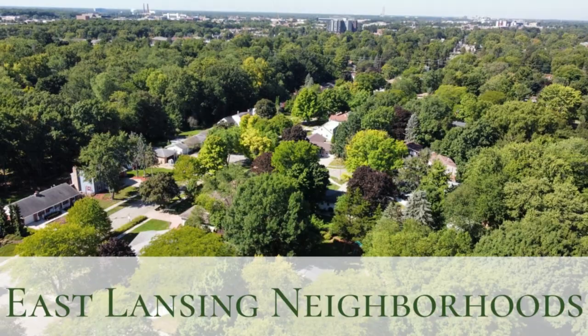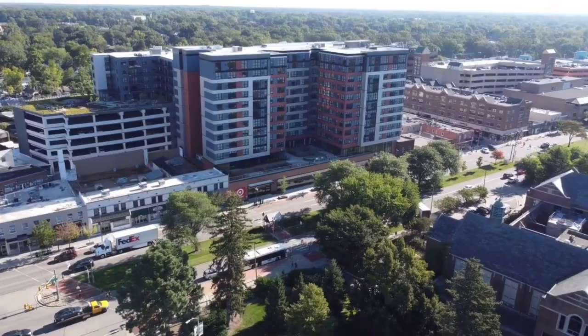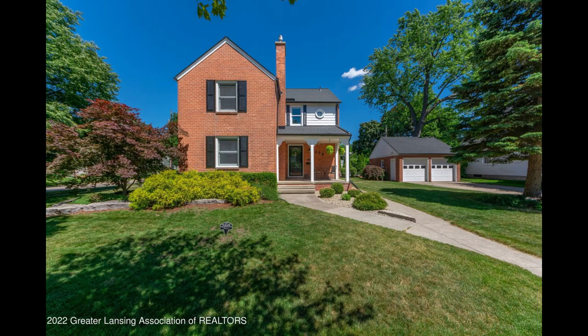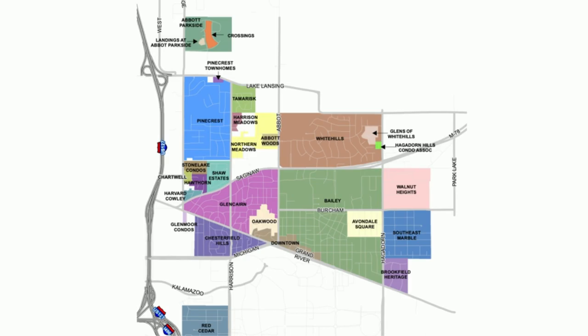The styles and architecture of East Lansing are as diverse as the community. No matter if you're looking for a high-rise condo, sprawling ranch, or historic home, East Lansing has something for everyone.